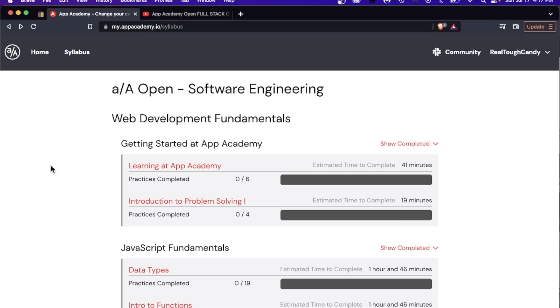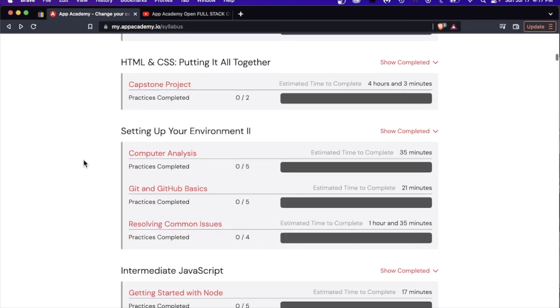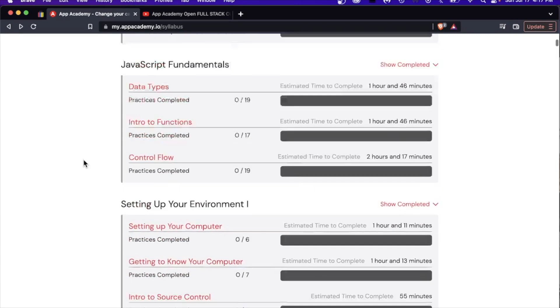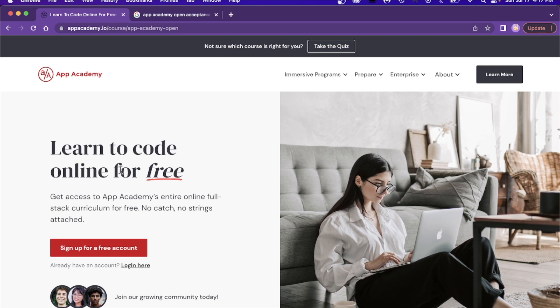All right, developers, we have some more curriculum to check out. This one is a coding bootcamp that has made its curriculum free, raising some interesting questions about coding bootcamp education. If you're not paying $15,000 or $20,000 for the curriculum at a coding bootcamp, what are you indeed paying for? We're actually checking out this curriculum because it could be helpful for some of you watching this.